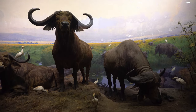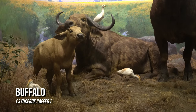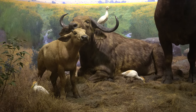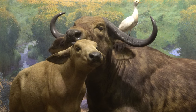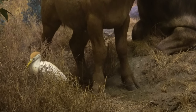A herd of African buffalo emerging from the marshes along the Tana River in Kenya is what this diorama depicts. Other than humans, African buffaloes have few predators and are capable of defending themselves against lions.